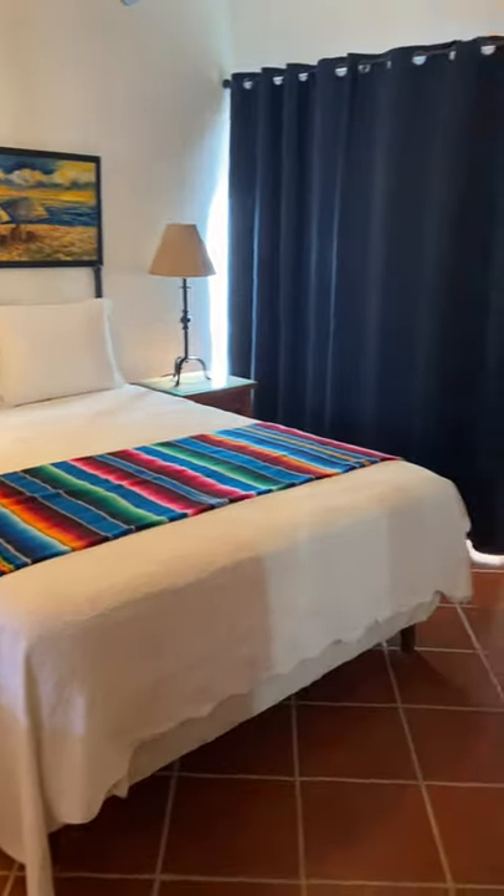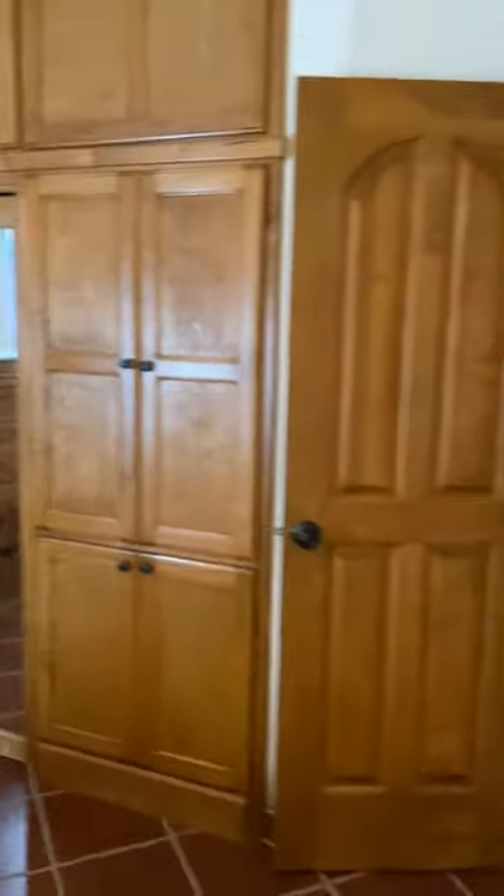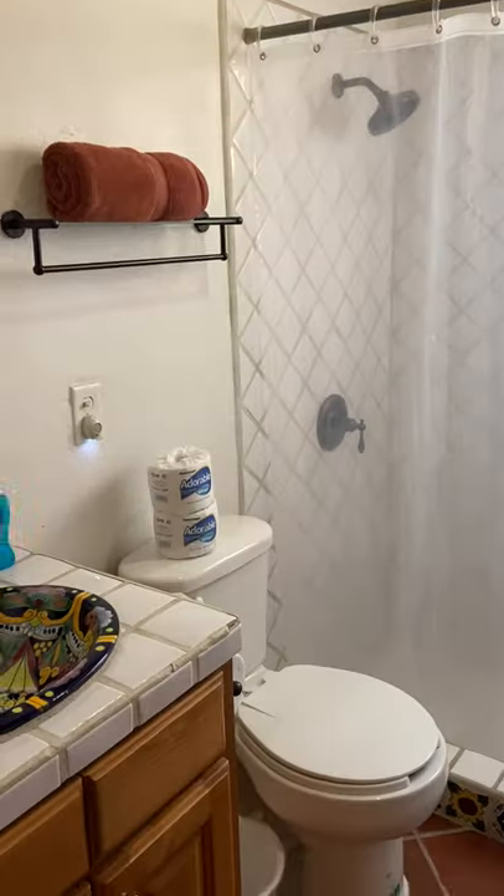There you have a master bedroom and closet space. Excuse my voice — I just got over a cold or flu.